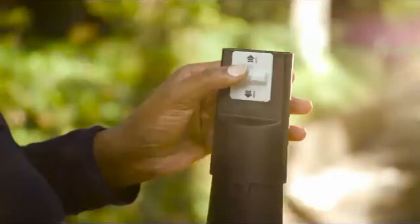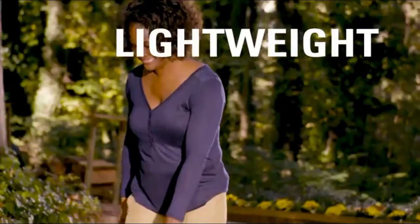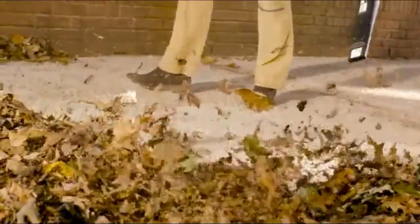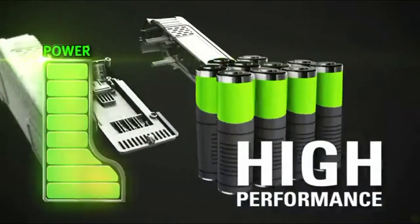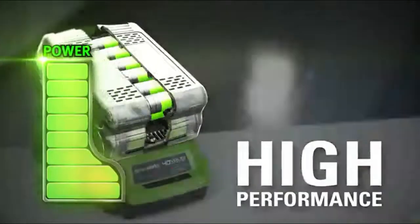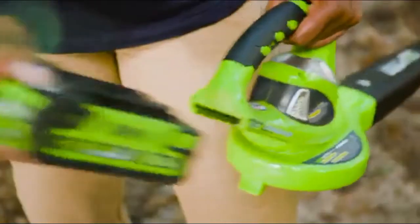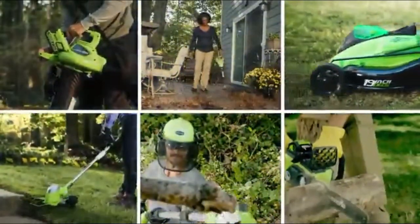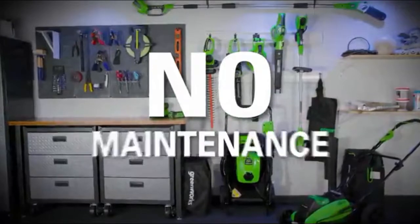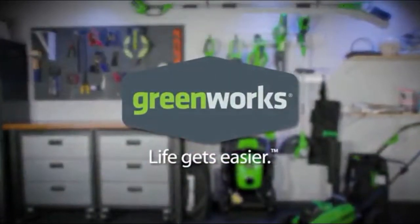Increase the blower's efficiency with the concentrator nozzle. With a lightweight design, get easier control over the unit. The high-performance G-Max lithium-ion battery delivers fade-free power with no memory loss and is interchangeable with all Greenworks G-Max 40-volt tools — the industry's largest 40-volt system. No cords, no gas, no oil, no maintenance. Greenworks — life gets easier.